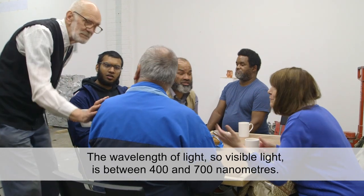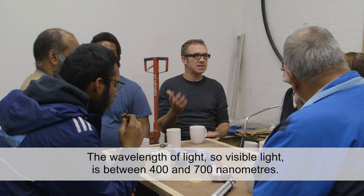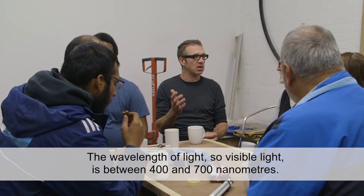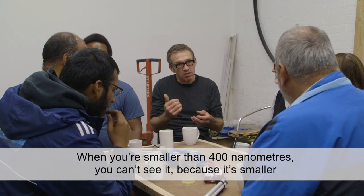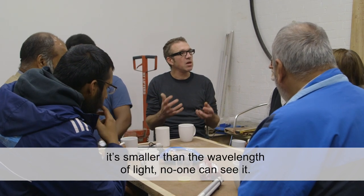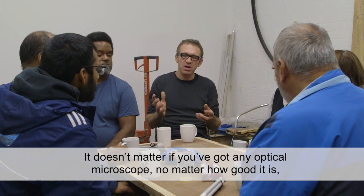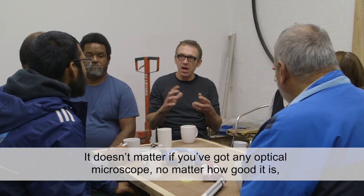The wavelength of visible light is between 400 and 700 nanometers. When you're smaller than 400 nanometers, you can't see it because it's smaller than the wavelength of light. No one can see it — it doesn't matter how good your optical microscope is, it won't be able to see it because it's smaller than light.